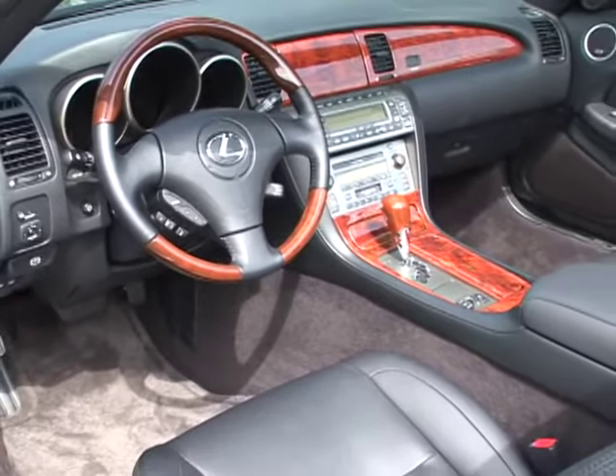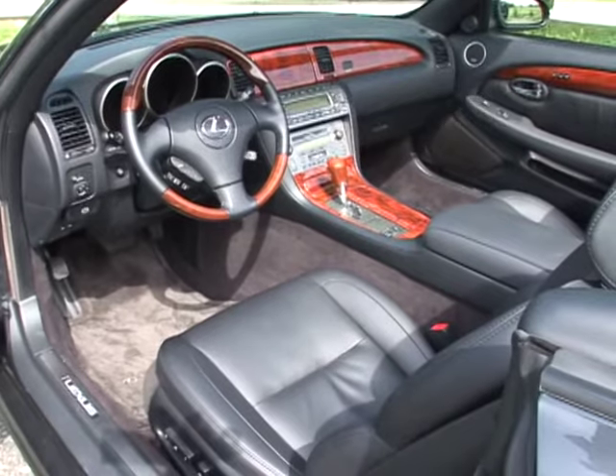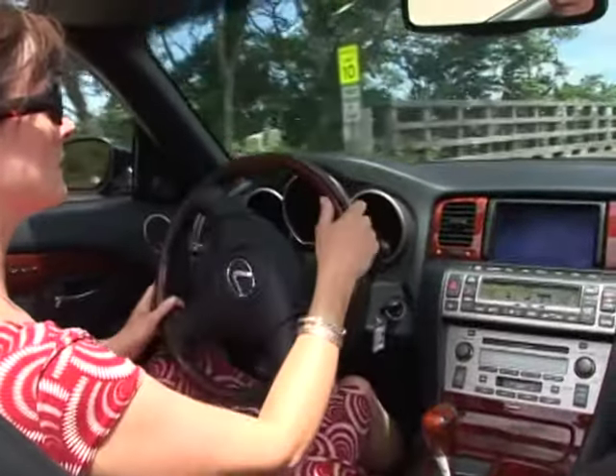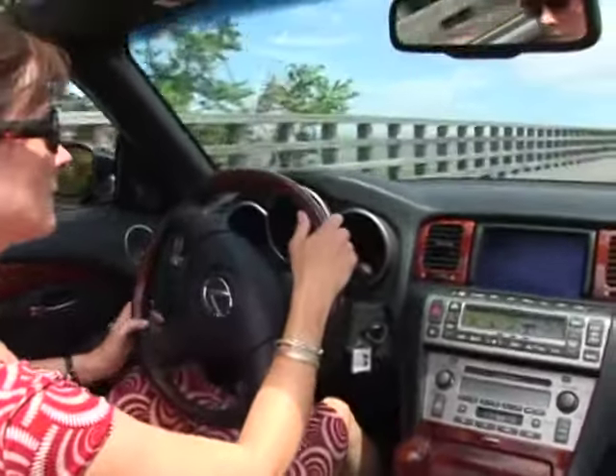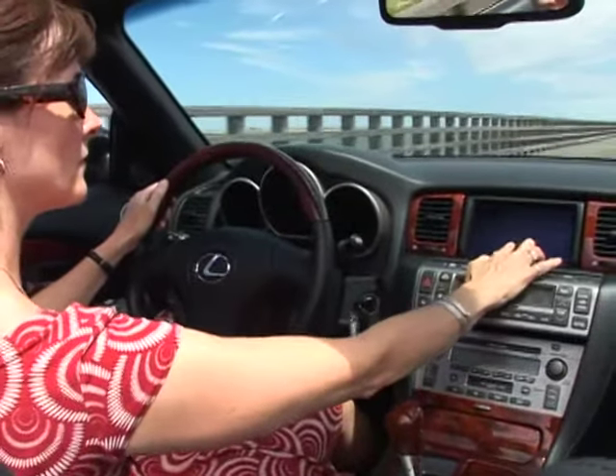Ten-way power-heated front bucket seats with four-way adjustable headrests, power lumbar and memory complement a three-spoked wood and leather trimmed power tilt telescoping steering wheel equipped with audio and cruise controls, auto tilt-away and memory.